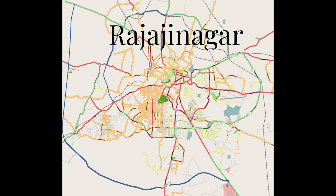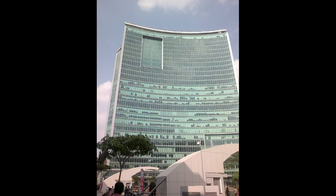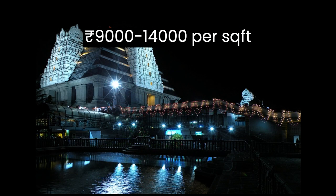Rajaji Nagar, a well-established residential and commercial hub, known for its vibrant markets and cultural landmarks. Here the market rate starts from 9,000 to 14,000 per square foot.